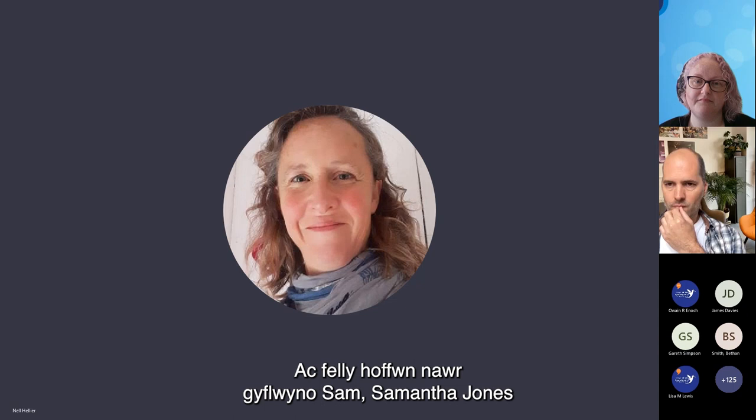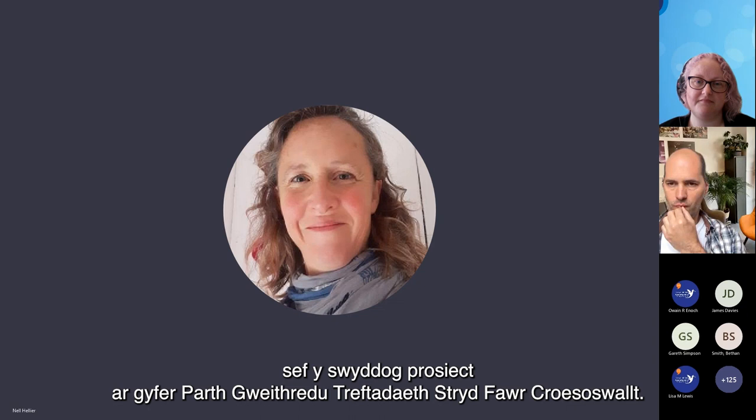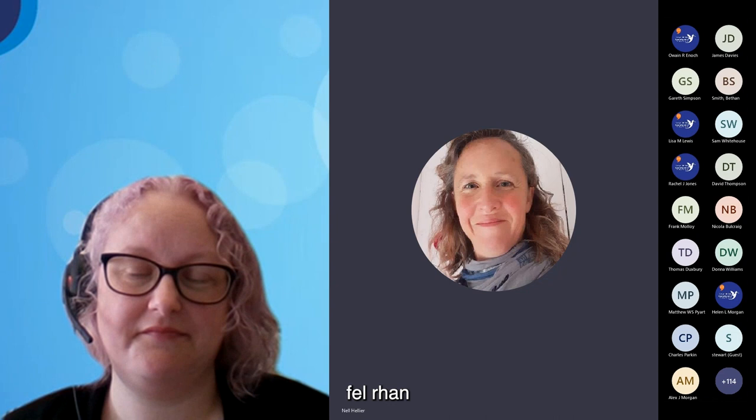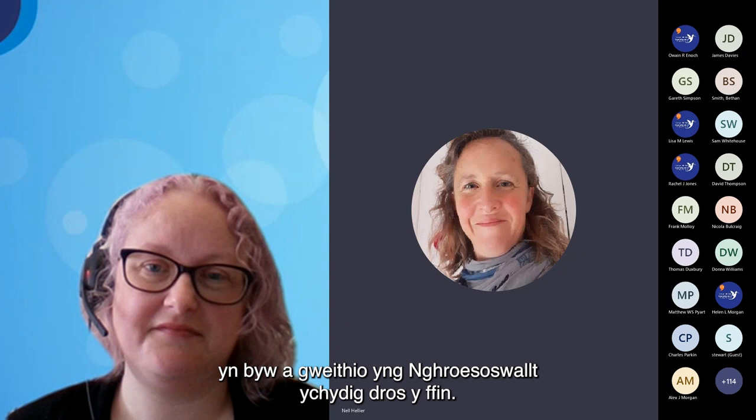I would now like to introduce Samantha Jones, who's the project officer for the Oswestry High Street Heritage Action Zone. She's going to take a very practical look at the advantages of heritage-led regeneration, part of the programme of High Street Action Zones which Historic England runs across England. Sam did her archaeology degree at Trinity College here in Carmarthen, but is now living and working in Oswestry, just over the border.